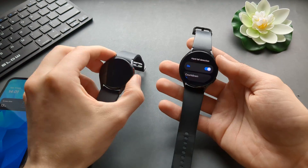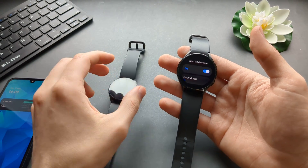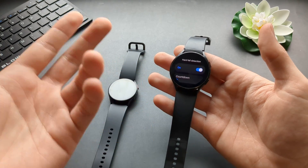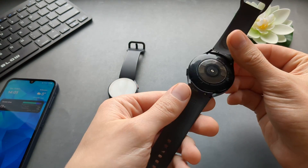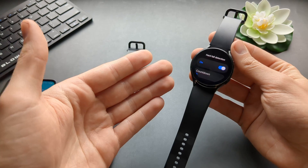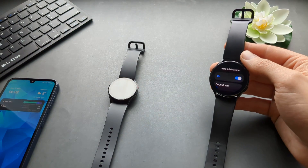If you're looking for a cheap way to get this feature, you don't even have to purchase the Galaxy Watch 6. The Galaxy Watch 4 has this identical function as well, and I purchased a Galaxy Watch 4 recently for only $20 — quite a bargain. Very cool features on these watches. If this was helpful, make sure to hit the like button.